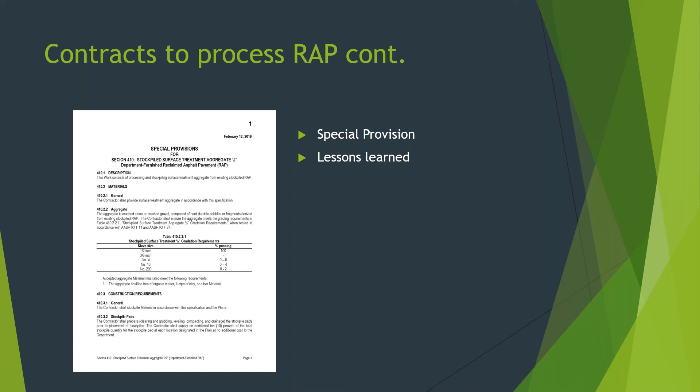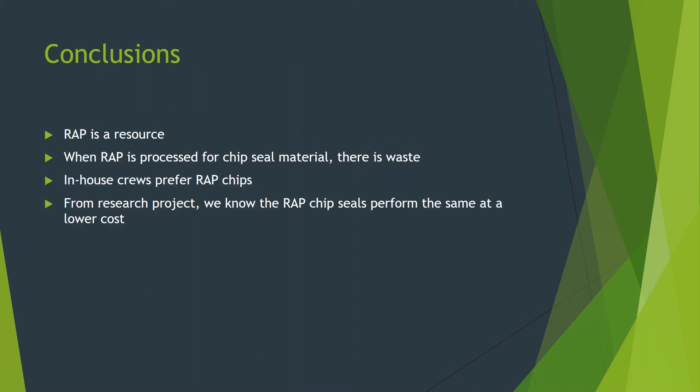Third lesson learned was to ensure the staging area is large enough to accommodate the contractor's equipment, including the trucks that will be used to haul the material and the processed RAP chips as well as the waste material. In conclusion, I believe RAP is a resource, and with the aggregate sources becoming scarcer, we need to continue to utilize it. There will be waste when the process millings projects are complete, and while our maintenance forces have used the remaining fine fraction for shoulder stabilization and pipe bedding, we're still interested in figuring out the best way to utilize that material. Our in-house chip seal crews prefer chips processed from RAP. From the research project we completed, we know the RAP chip seals perform the same but at a lower cost. That's the end of my presentation. Thank you.